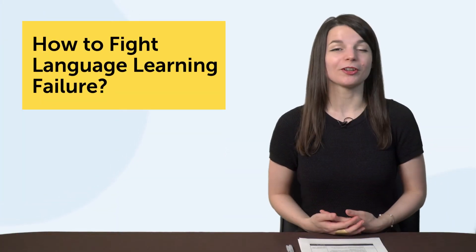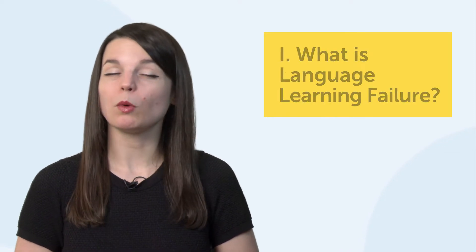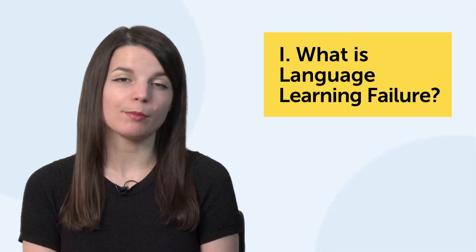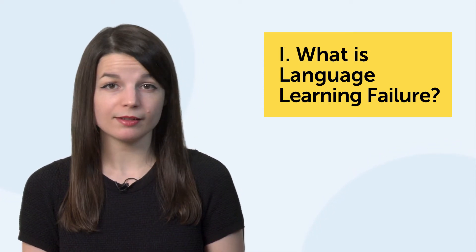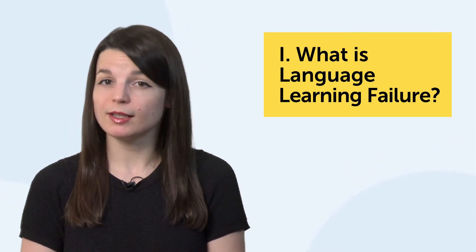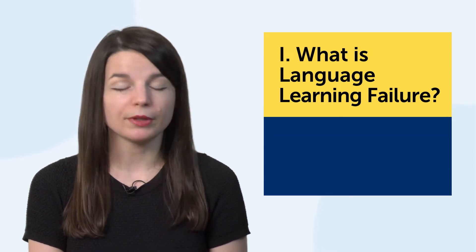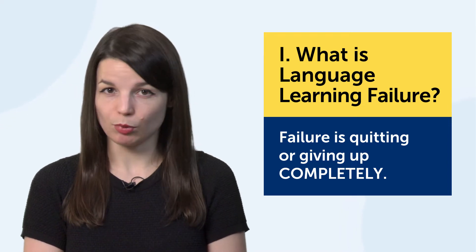How to fight language learning failure. Let's jump into the first part. What is language learning failure? Just to be clear, failure is quitting or giving up. Learning at a very slow pace, taking a break, making pronunciation mistakes, or failing a language test are not real failures. Real failure is when you quit completely. So what causes failure? Simply put: weak spots and pain points.